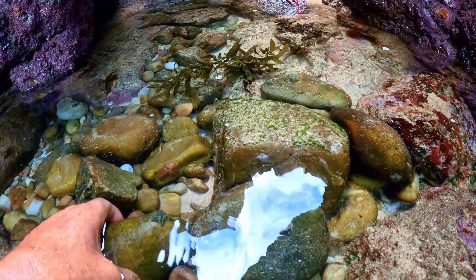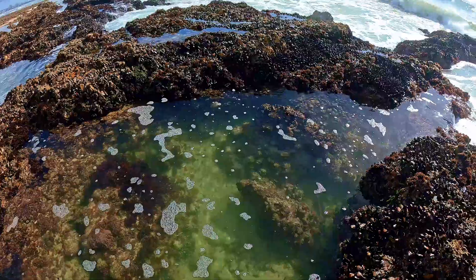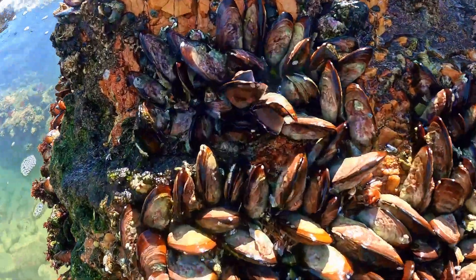Starfish are predators. Many feed on bivalves like clams and mussels. Some even evert their stomachs, literally pushing them out of their bodies to digest prey externally.